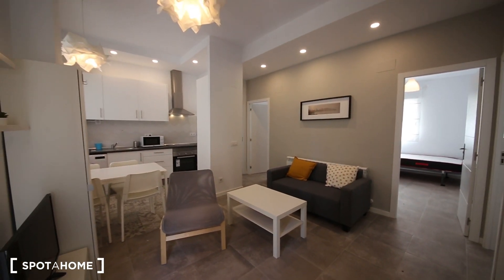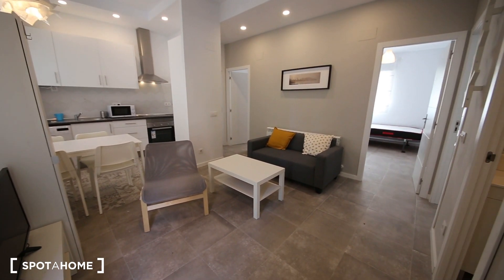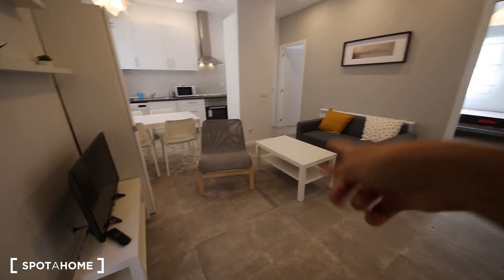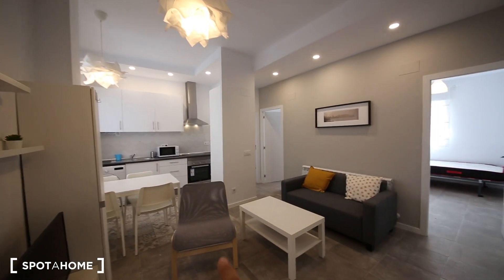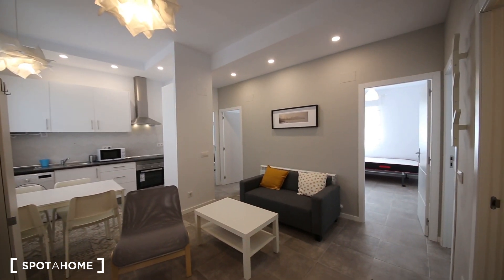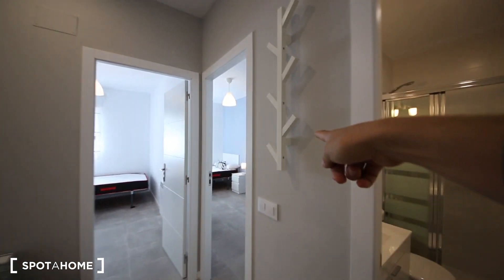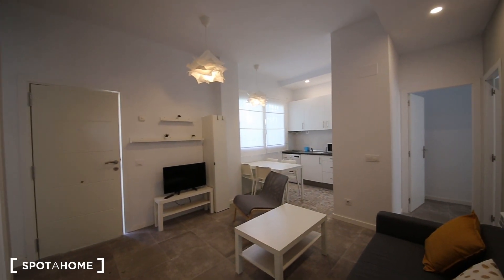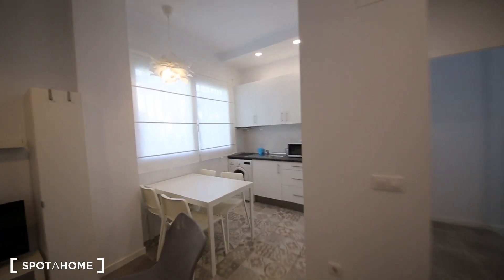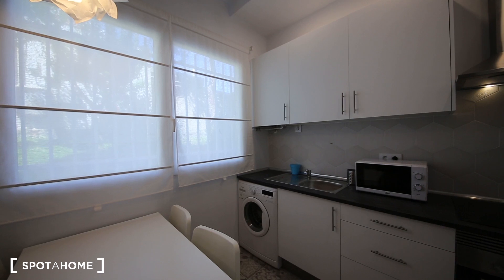I'm showing you now the living room. It has a nice couch which becomes a bed, coffee table, TV, some shelves for decoration, and another couch. You can hang your clothes and your coat here. I'll show you the living room from here, and the kitchen is very nice.